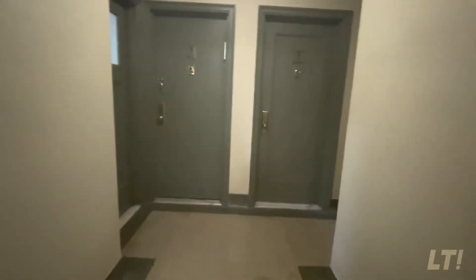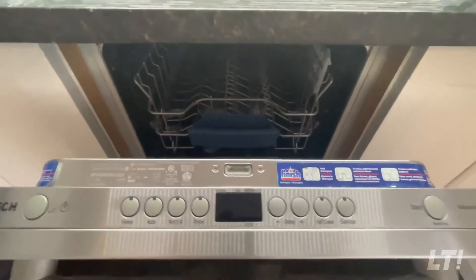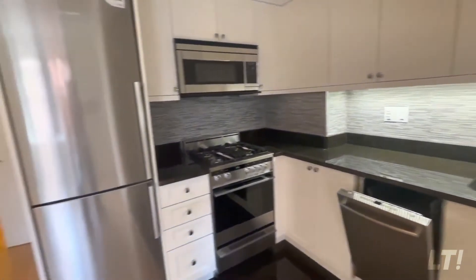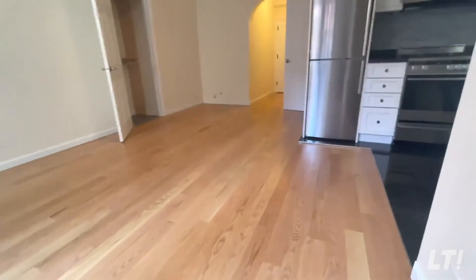Look how clean it is! You see that? That's gold in a New York City apartment, especially studios. Brand new apartment, completely renovated. Beautiful appliances, lot of prep space — a gorgeous studio.